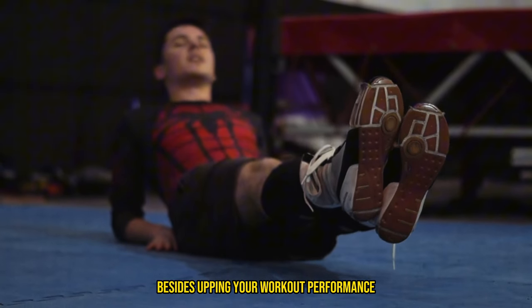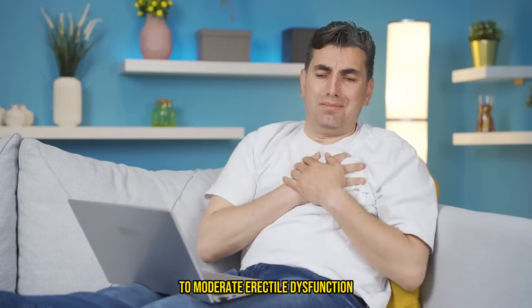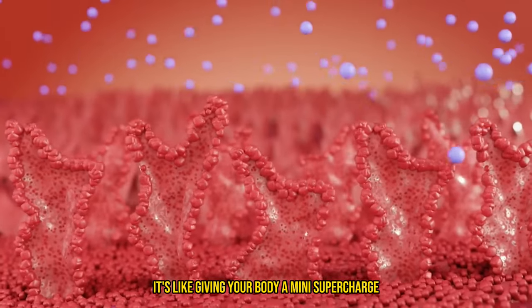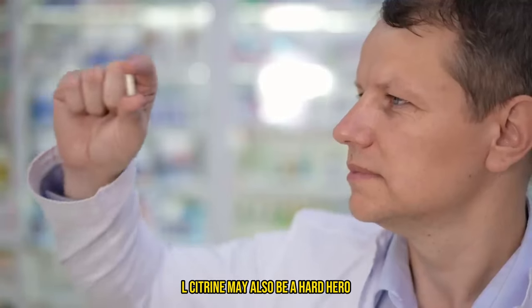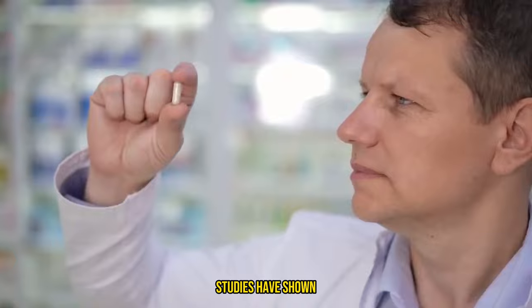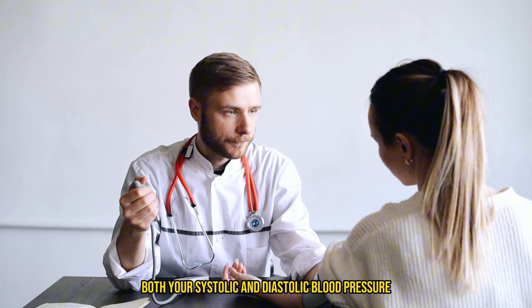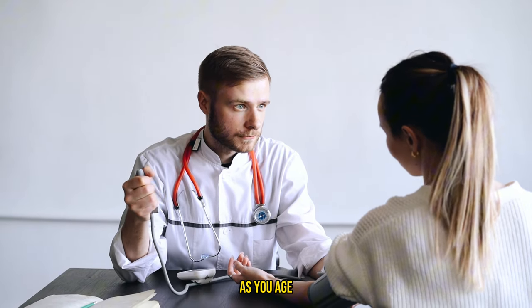Besides upping your workout performance, L-citrulline might also help with mild to moderate erectile dysfunction and some genetic disorders by improving blood flow. It's like giving your body a mini-supercharge to keep everything running smoothly. L-citrulline may also be a heart hero — studies have shown it can help reduce blood pressure levels, with some findings suggesting that regular supplementation could decrease both systolic and diastolic blood pressure, which is huge if you're looking to maintain a healthy heart as you age.